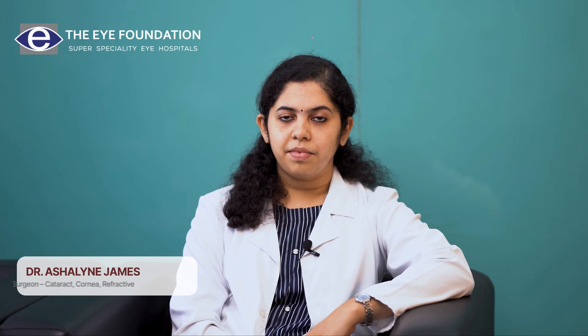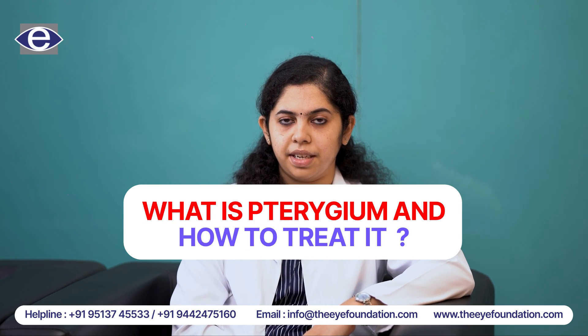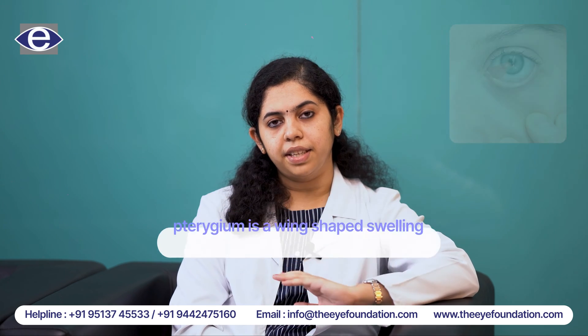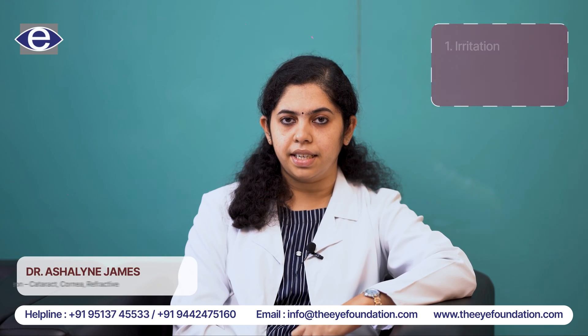Hello, this is Dr. Ashlyn. I am working in Eye Foundation in the cornea, cataract, and refractive department. Today we'll discuss what is a pterygium and how to treat it. Pterygium is a wing-shaped swelling that is seen over the white part of the eye, that is the conjunctiva. In initial cases we may not have any symptoms, but as it enlarges we can develop symptoms like irritation.